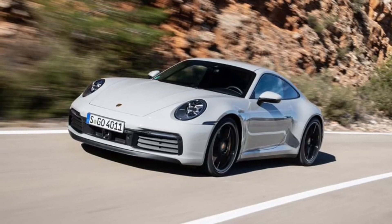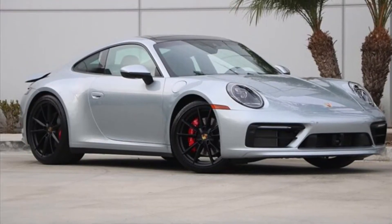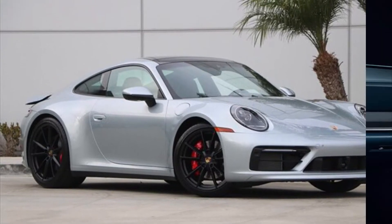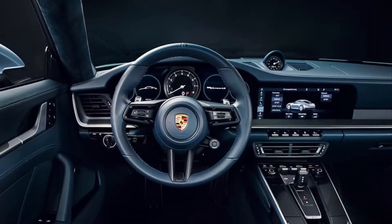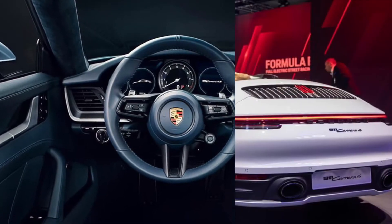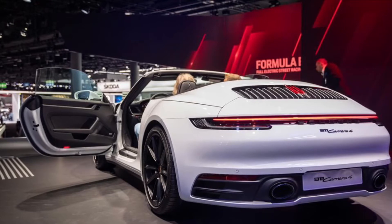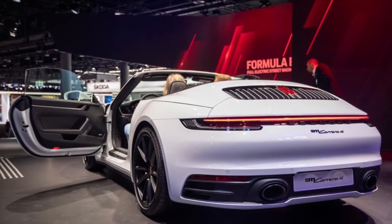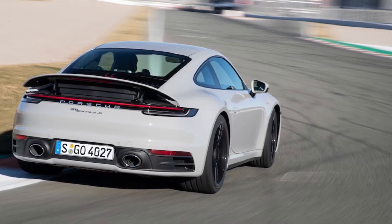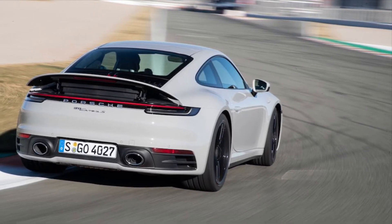It has a top speed of 191 miles per hour, which is equal to 307 kilometres per hour. Because of the new injection technology inside its six-cylinder engine, it has a much better performance while cutting down on emissions. Since the 1980s, the 911 has become 70% more powerful and almost 30% more efficient.